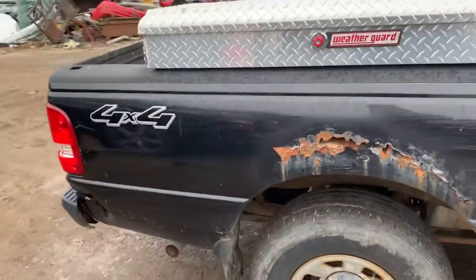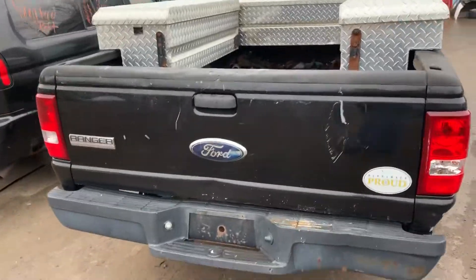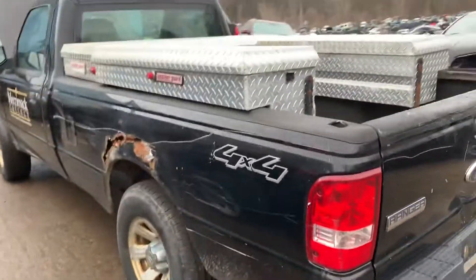Gates are broken. It's got a good taillight, deck ledge usable, rear bumper is junk. Taillight on this side, side of the scuff.